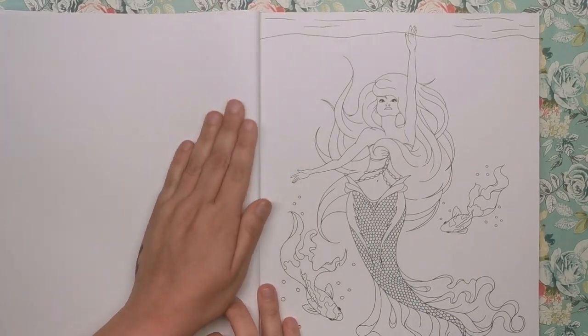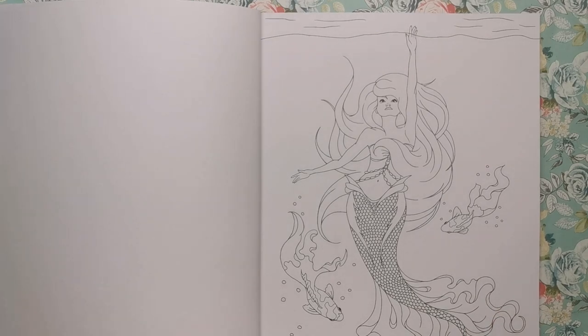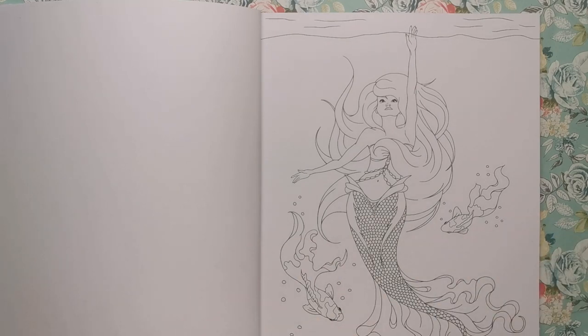This one is obviously the Little Mermaid. We've got a couple of fish trailing around but other than that it's a really quite simplistic page, so this might be one to start off with if you're a little bit worried about getting into more intricate detail. It would also be a great one to try creating an underwater look with some watered-down white acrylic paint and things like that.